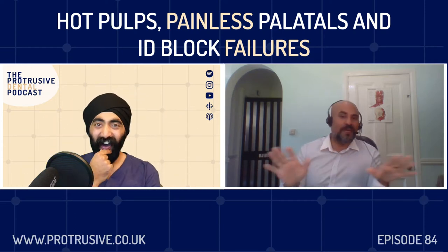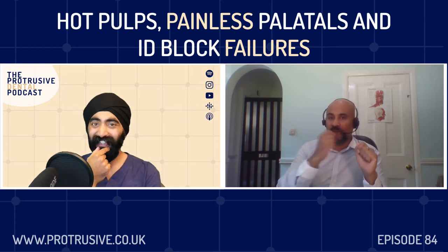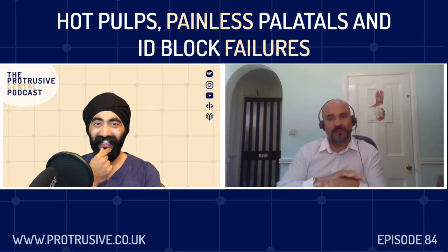But honestly, after that was done, it was like magic. I found all four canals, extirpated, done.